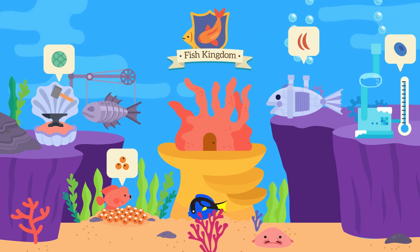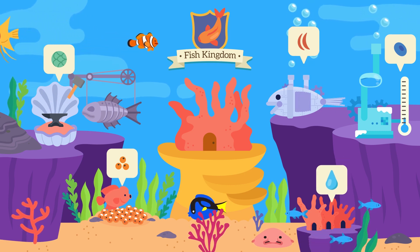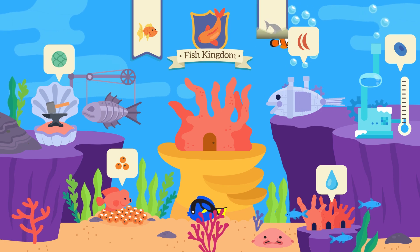Because they cannot survive being on land, fish build their homes underwater. Fish can be as small as your goldfish or as large as the shark.